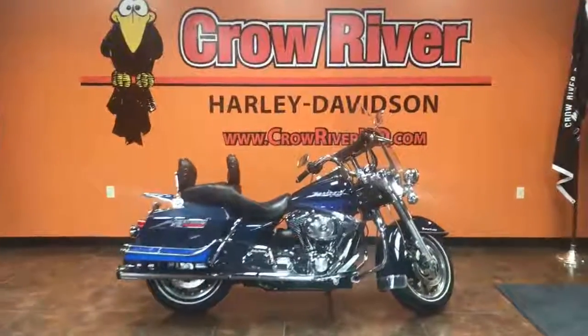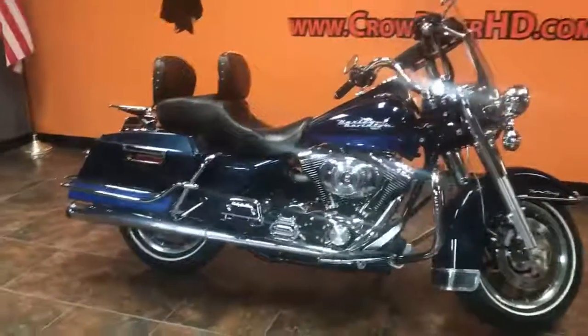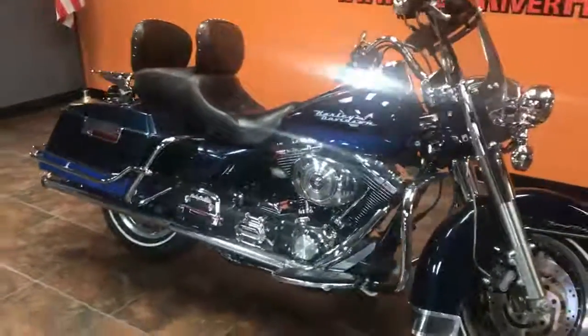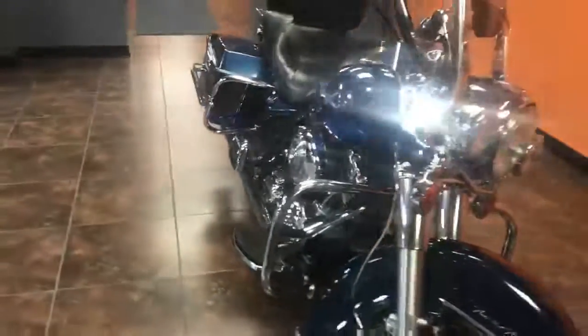Hey guys, Crow River Harley Jameson checking in with another fresh trade-in. Looking for a nice bike with some low payments? This is a 2004 Road King in excellent condition.